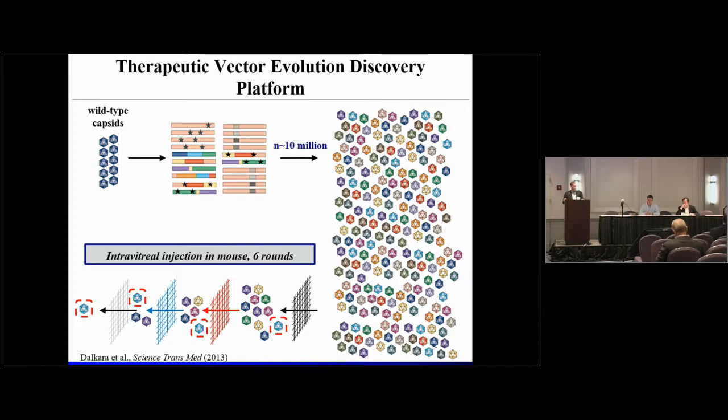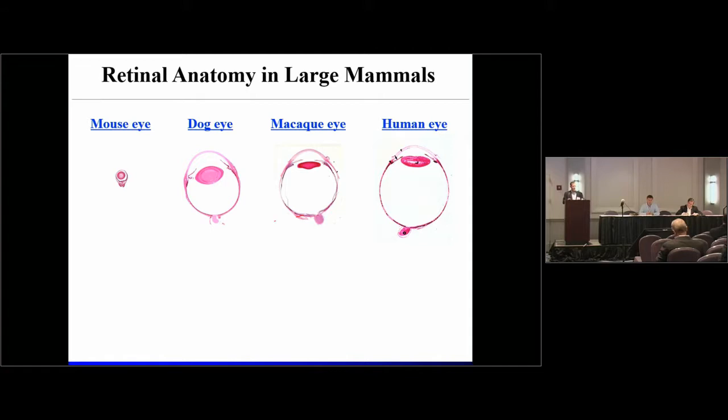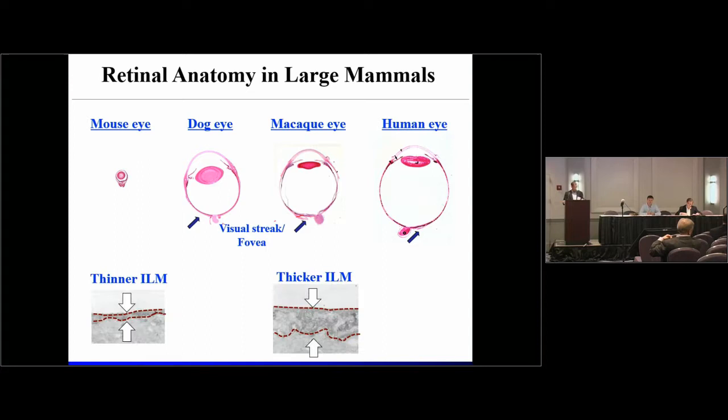We then took our library, initially as a proof of concept in mouse, and performed six rounds of evolution to generate a murine vector, 7M8. When we administer this into the vitreous of a mouse eye, we get broad transduction with deep penetration into the retina and very strong, efficient transduction of both photoreceptor neurons and RPE within the mouse. But as evolution teaches — you get what you select for. We created a mouse vector, and when we tried to translate it towards larger animal models, we faced a number of barriers: the eye is simply larger within a dog, macaque, or human. Additionally, there are structural differences — human beings have a fovea, dogs have a visual streak with highly concentrated cone photoreceptors, and the mouse doesn't have either.